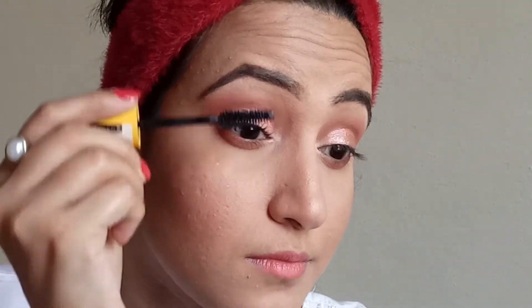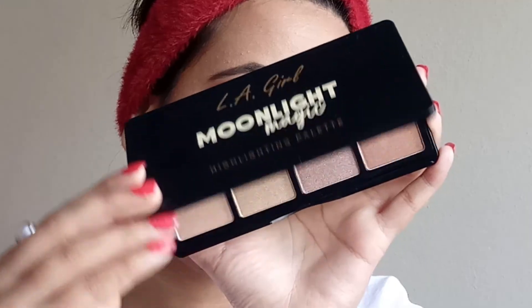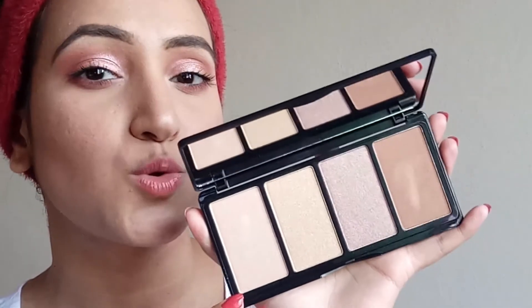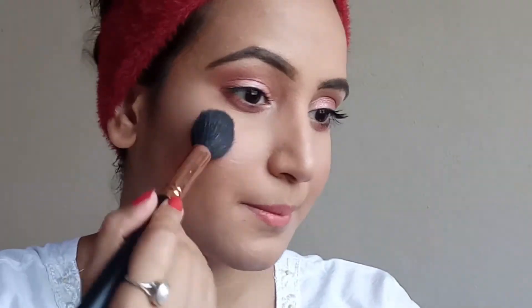My eyes are done and now I'm using the LA Girl Moonlight highlighting palette. This highlighter palette has four different highlighting shades which suit medium to dusky skin tones as well. Because I've created pink-toned eyes, I'm going to use a complementary color from the palette. To set my face I'm finishing with the setting spray by LA Girl.